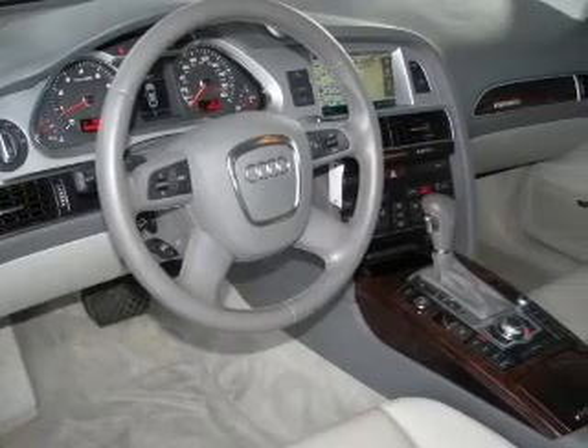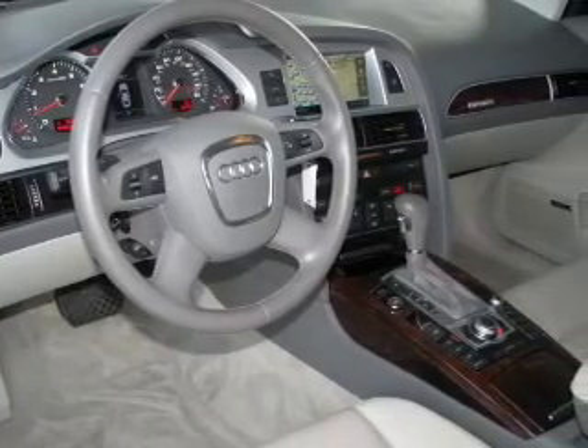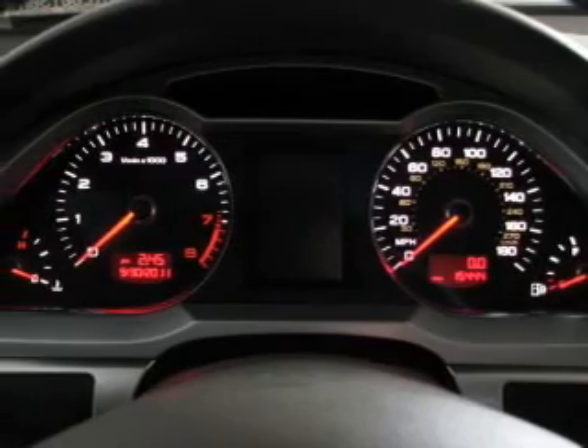Air conditioning, power door locks, power windows, power steering, cruise control, power mirrors, an alarm system, and an AM-FM stereo with an MP3 player.